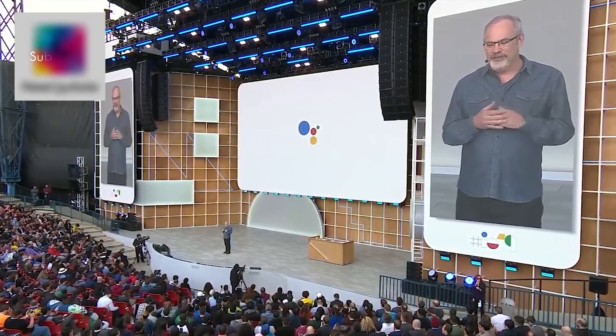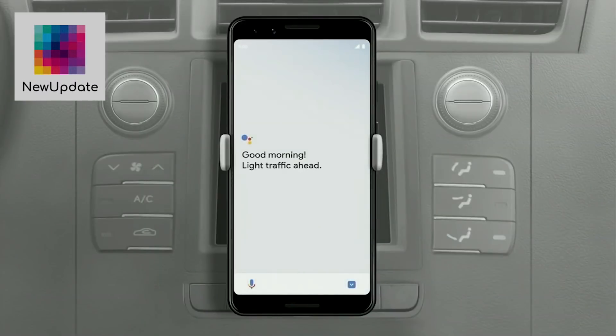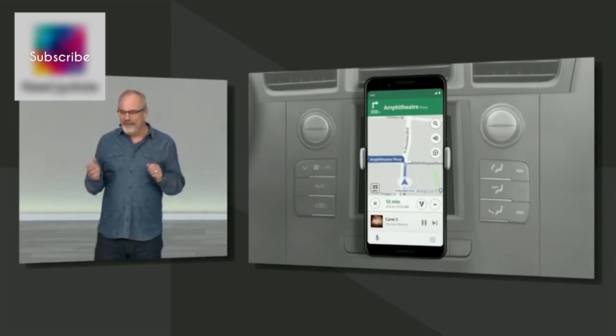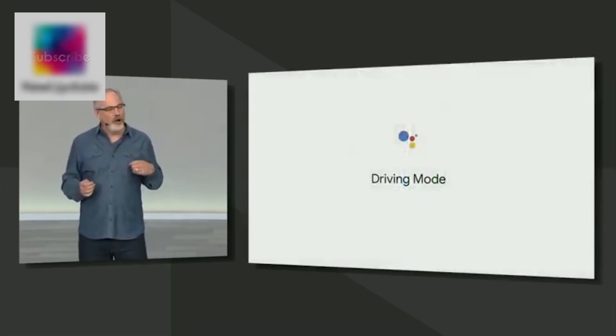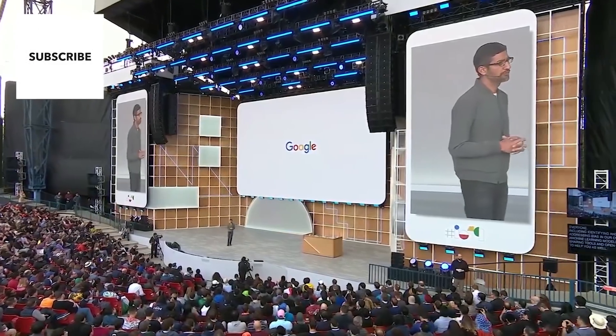I'm happy to share the Assistant is also coming to Waze in the next few weeks. I'd like to show you the future of how we're improving your mobile driving experience even more — introducing the Assistant's new Driving Mode. Just put your phone in the car and say, 'Hey Google, let's drive.' Driving Mode will be available this summer on any Android phone with the Assistant.